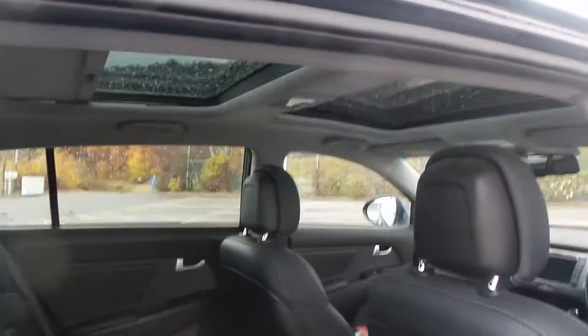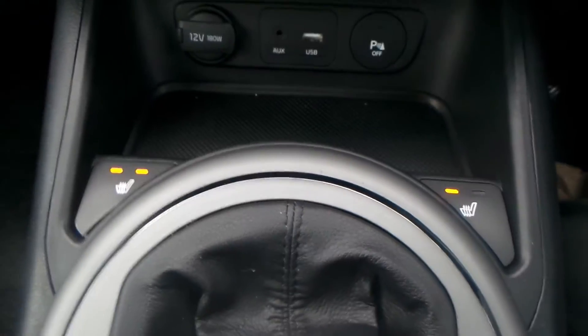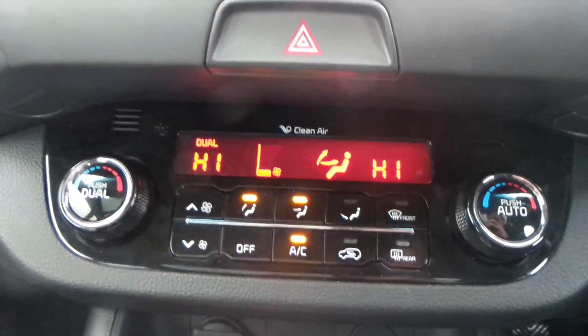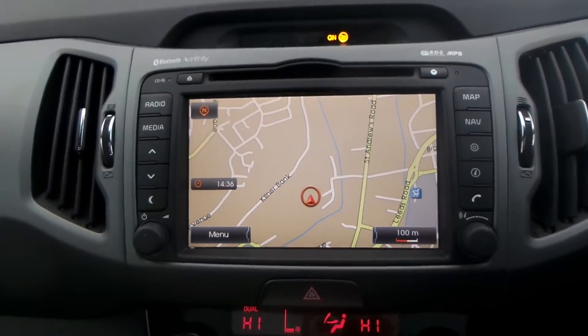The rear seats also have ISOFIX, and you also have a panoramic roof. The vehicle is equipped with heated front seats, USB port and AUX port, climate control and aircon, built-in sat nav, CD player, radio, FM and AM with this model.